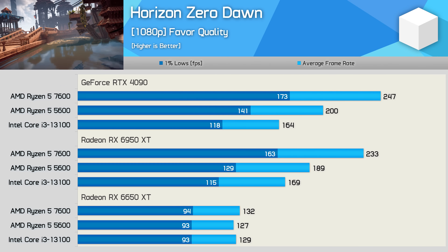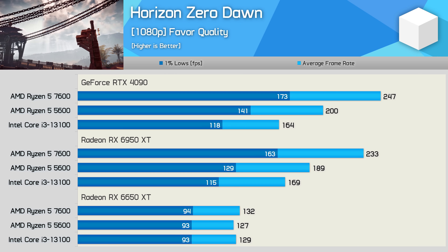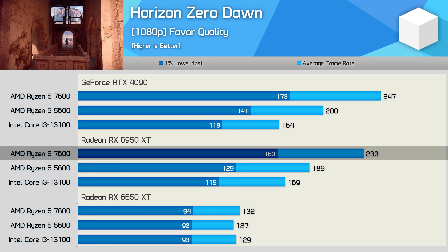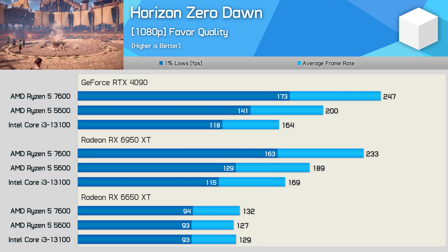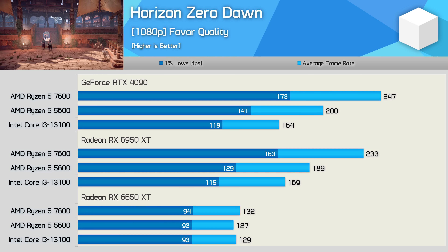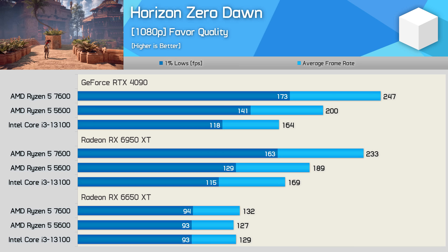Horizon Zero Dawn scaling is very similar to Shadow of the Tomb Raider. The 7600 was 24% faster using the RTX 4090 and 23% faster with the 6950 XT, showing a clear performance advantage for the newer Zen 4 processor. By the time we get down to the 6650 XT, results are entirely GPU-limited with less than a 5% performance deviation.